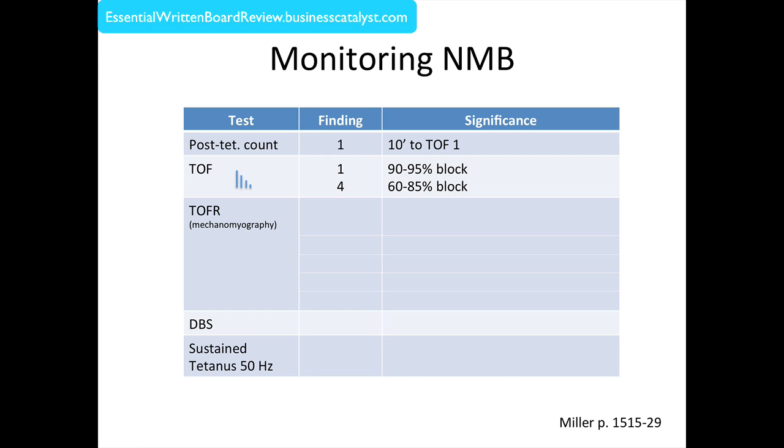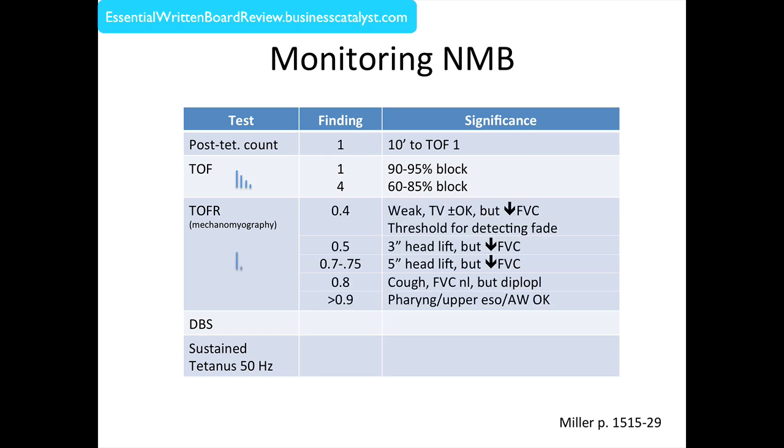If you had the ability to accurately detect the strength or height of a T1-to-T4 response, that ratio — called the train-of-four ratio — if it were 0.4, would mean that you'd be clinically weak. Your tidal volume might be okay, but your forced vital capacity would not. This is the visual threshold for detecting fade; your eyes cannot reliably detect greater degrees of return of function. So when you see no fade, it could be 0.4 or higher, but it could be as little as 0.4.